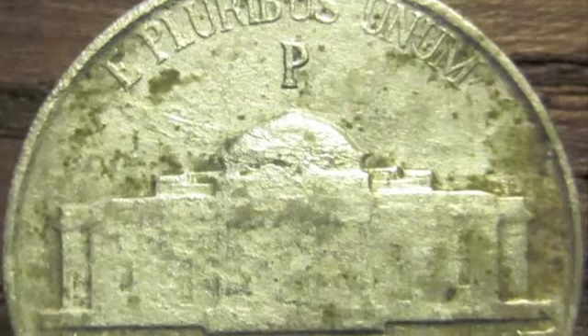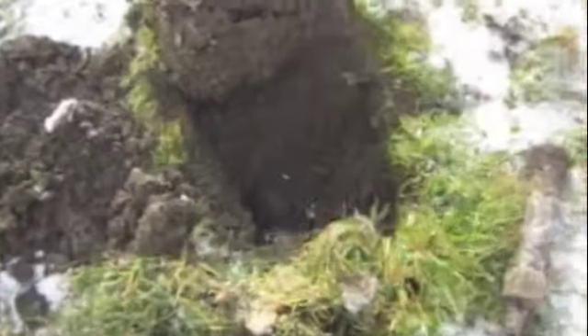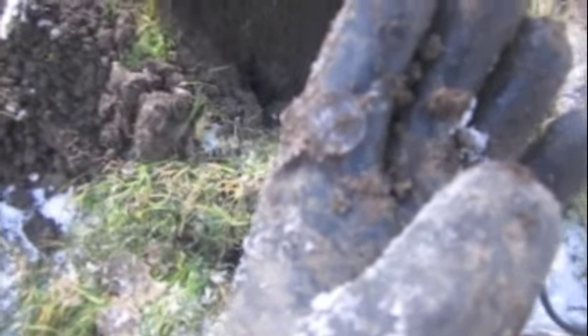This one was a tough one to find — got a nice deep silvery signal. You can see a silver diamond there. Looks like a Merc, maybe a Rosie. I'll clean it up — it's a Rosie 64. Okay, that counts!